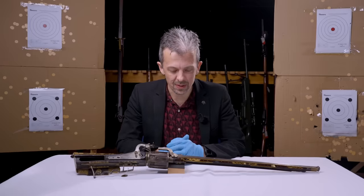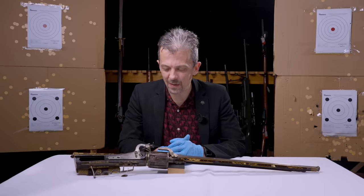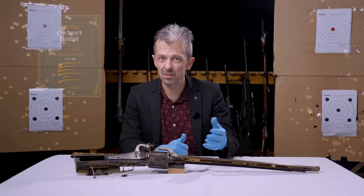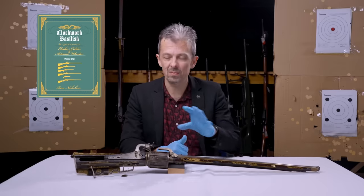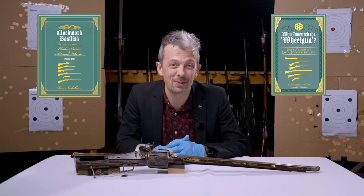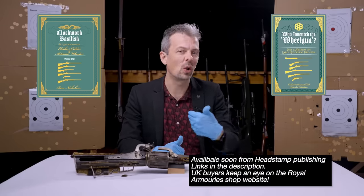Right off the bat, I know that some of you are patiently waiting for a new book — actually two new books that I've contributed to, featuring some of the objects here at the Armouries including this thing I'm about to get into. So there's Ben Nicholson's Clockwork Basilisk book, and to support that I also helped with a booklet called Who Invented the Wheelgun.